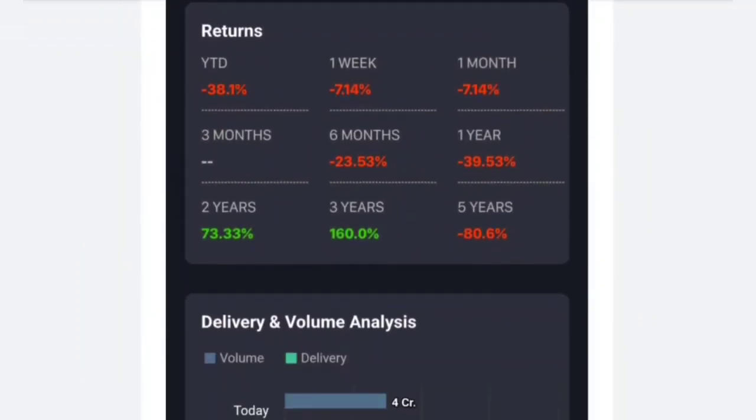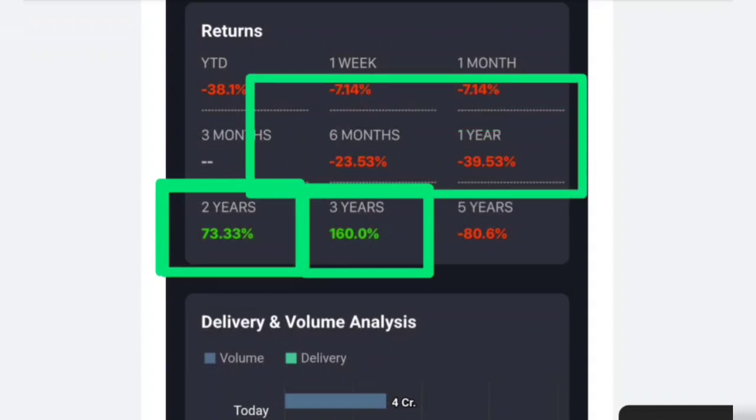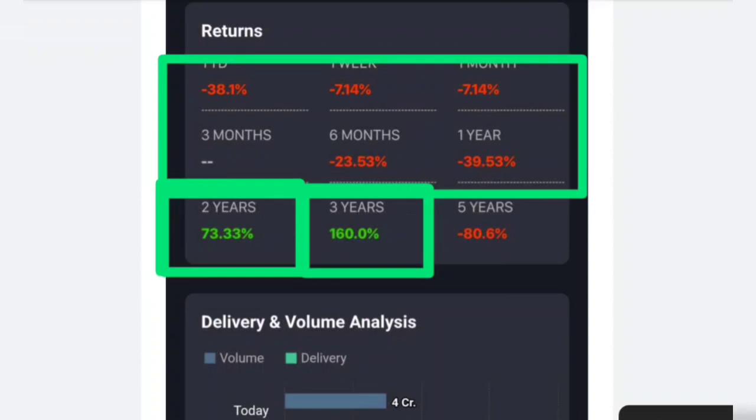Let's talk about returns. For long-term returns, 2 years and 3 years: the 3-year return is around 160%, and the 2-year return is 73%. When you look at short-term returns, there is a negative return. The 5-year return is also getting a little negative.